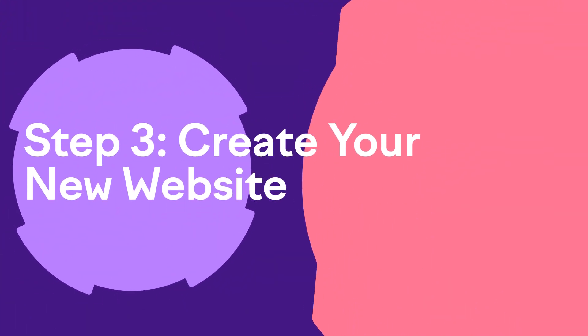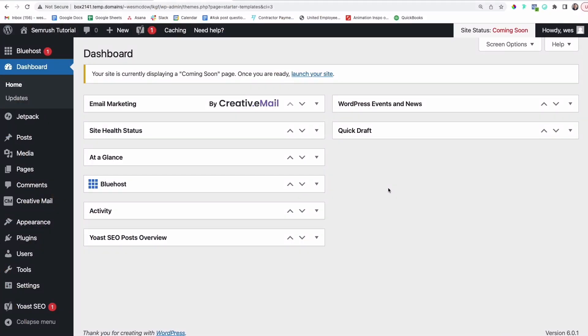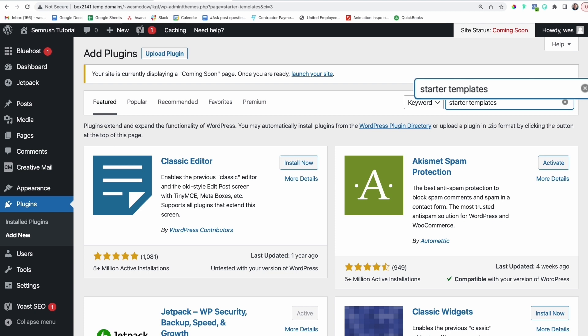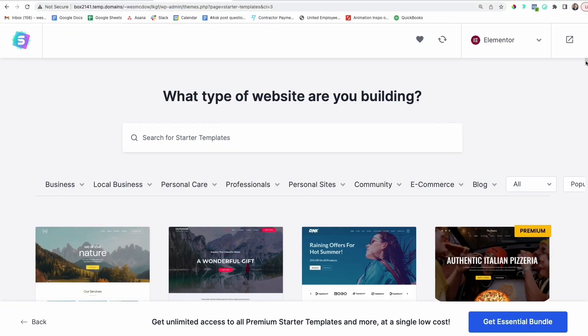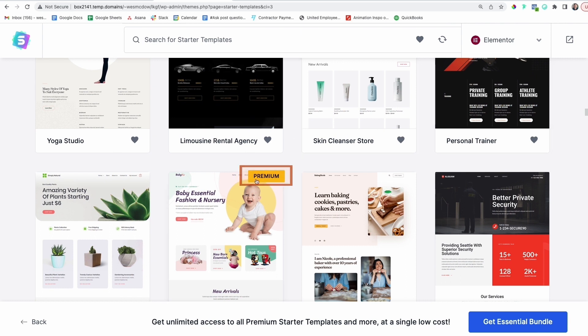Once you have a pretty good idea of what you want your site to look like, it's time to actually create your new website. I've got a really easy and free WordPress plugin that's going to help you out. Make sure you're logged into your WordPress dashboard. From the left sidebar panel, find Plugins, then Add New. Type 'Starter Templates' into the search bar, click Install Now, then Activate. After it activates, click on the library — this is where you'll find hundreds of entire pre-made site kits. Many of them are free; just look for choices that don't have the yellow premium designation.